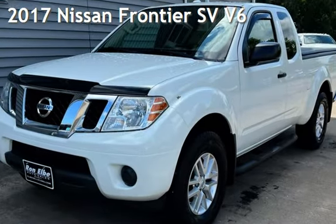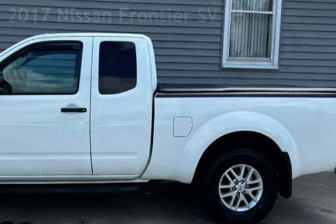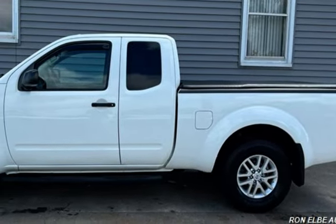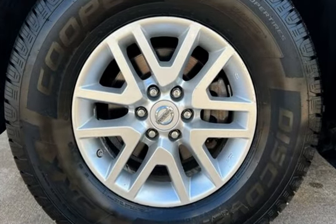Presenting a pre-owned 2017 Nissan Frontier SV V6. This four-door truck has a six-cylinder, 4.0-liter engine, with four-wheel drive and an automatic transmission.